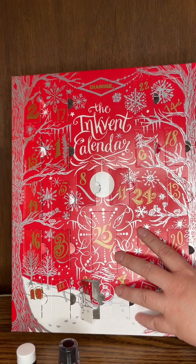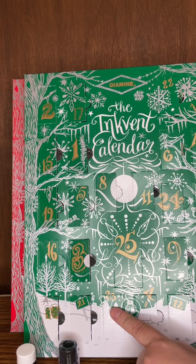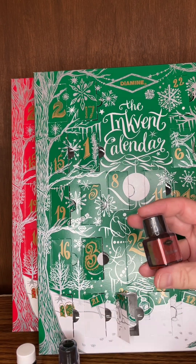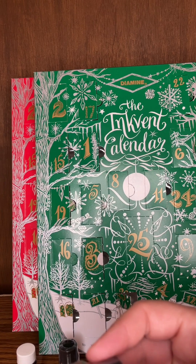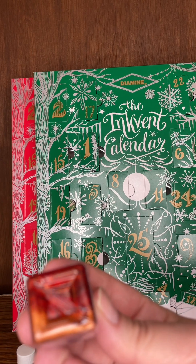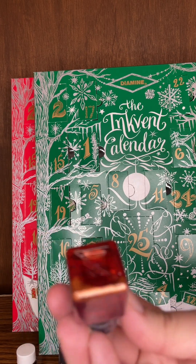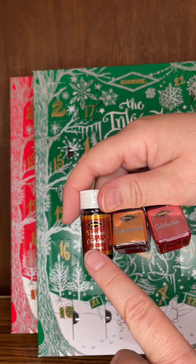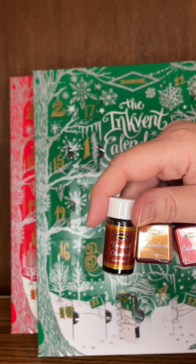And we have year 2022 on day 23. Way too many 2s we're working with now. And it is Celebration. Celebration is a shimmer — look at all that shimmery goodness in there. So we've got Roasted Chestnut for 2019, It's a Wonderland for 2021, and Celebration — a shimmer — for 2022. All these inky goodnesses on day 23 as we're counting down, getting close to 25.